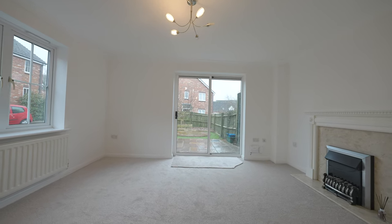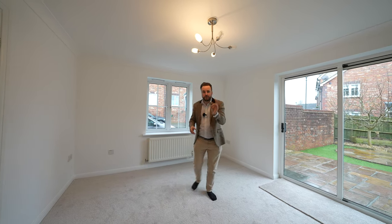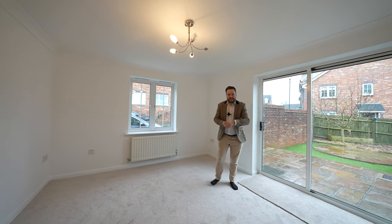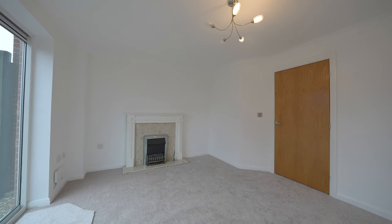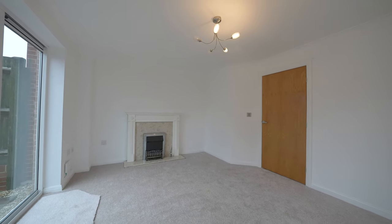A notable feature about this property is that most of the rooms enjoy a dual aspect, meaning they're light and bright. Combined with a fresh redecoration throughout and new carpets, this property is ready for someone to move in.